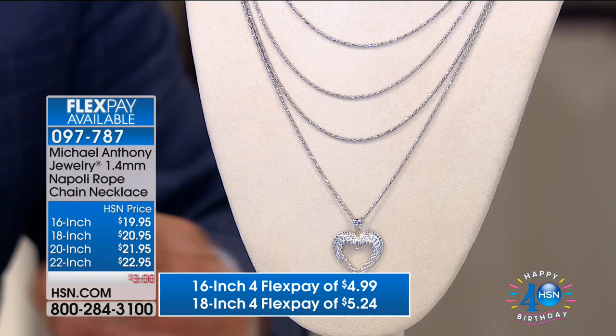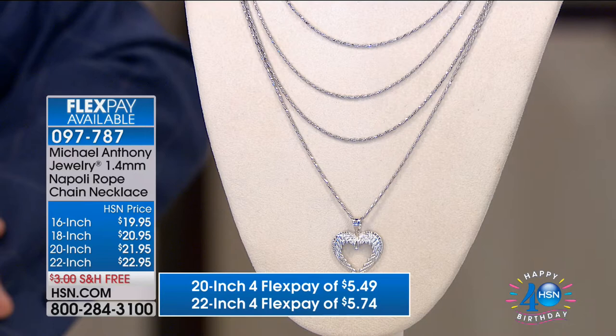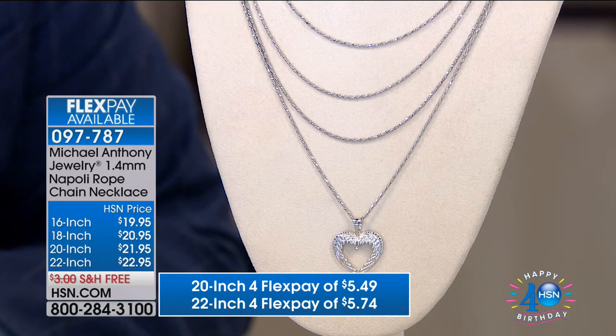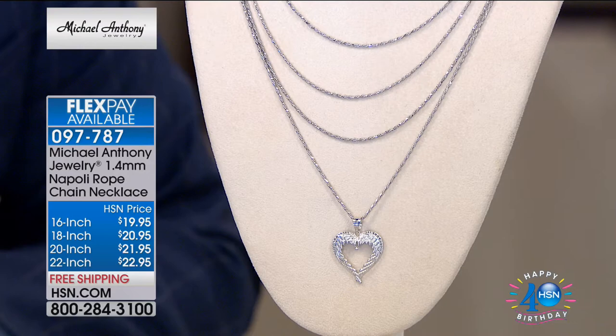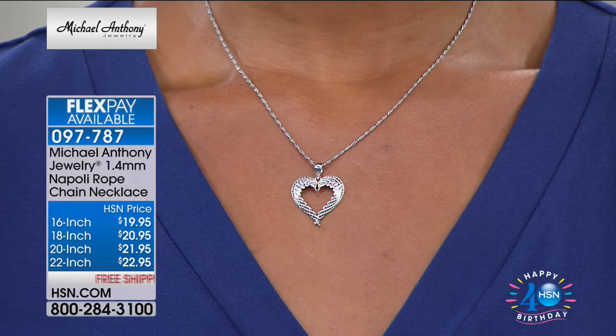Starting on the 16-inch, it's $4.99 on FlexPay. The 18-inch is $5.25 on FlexPay. The 20-inch is only $5.50 on FlexPay. The 22-inch, our most popular from preview, is $5.74 on FlexPay. This chain has a lifetime warranty, real sterling silver — 925 sterling silver, solid. And it's diamond cut. I selected this chain because throughout the years you always look for chains that are flexible, strong, and that a man or woman could wear forever.